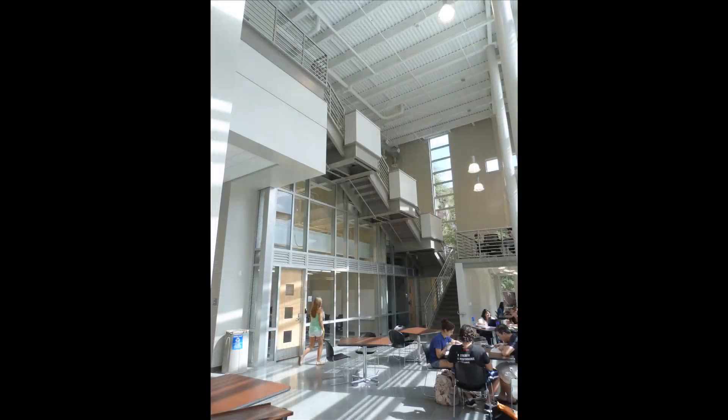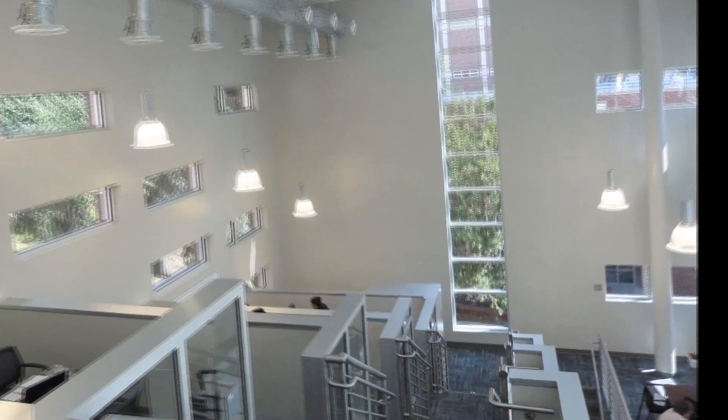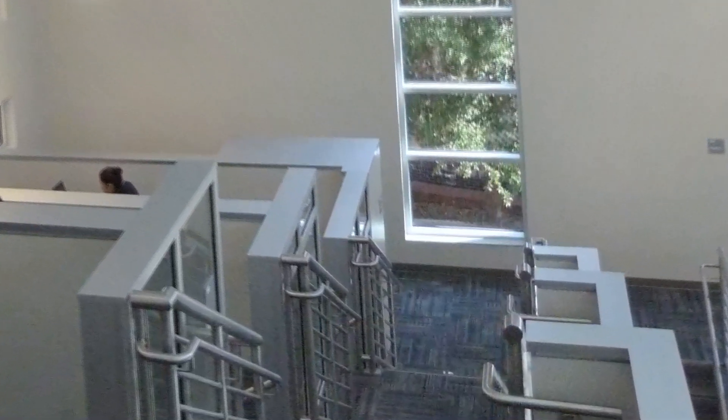We also have a brand new chemical engineering student center attached to our main building — a beautiful new facility dedicated to the students. Students can go into the study areas that populate the center to work on unit ops lab reports or simply study before an exam. I encourage you to come by and take a look at it, and we're very excited about what's going on in the department right now.